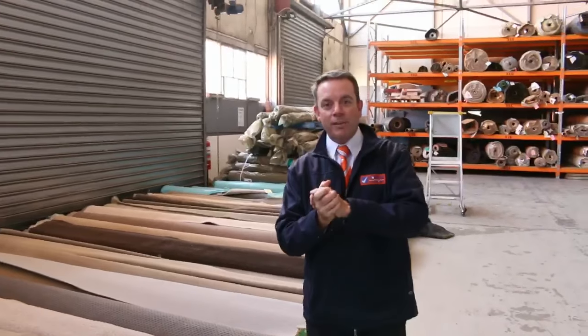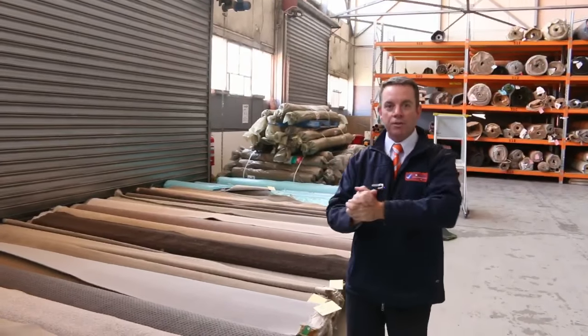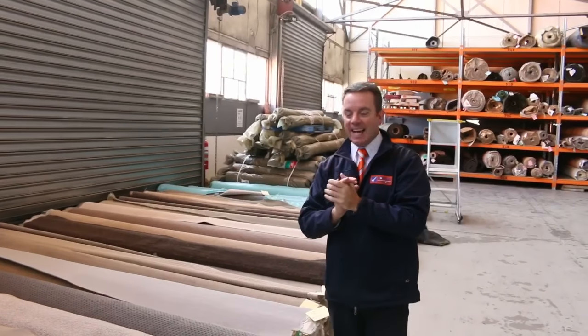G'day, I'm John from Fowls Auctions and Sales. I'm here to preview tomorrow's carpet auction. It's Wednesday the 12th of April at 10am.